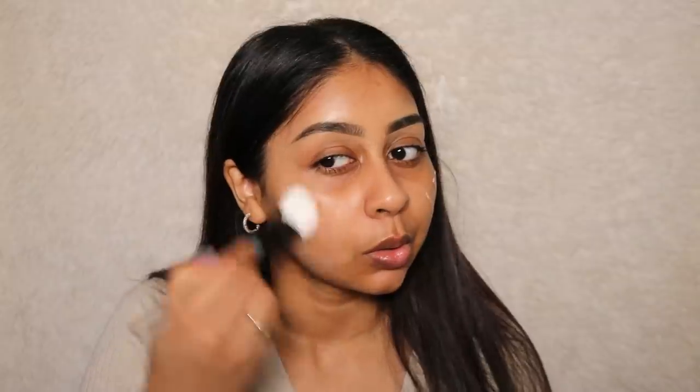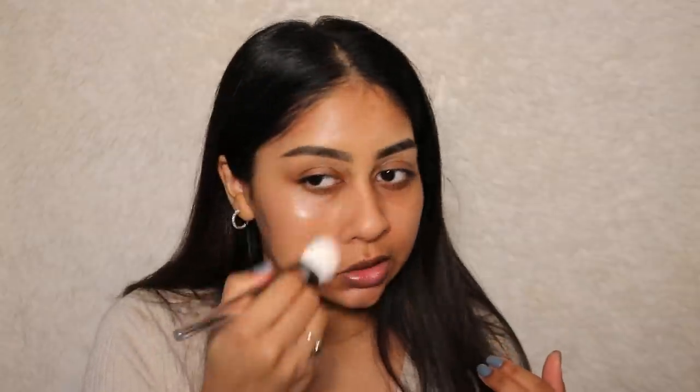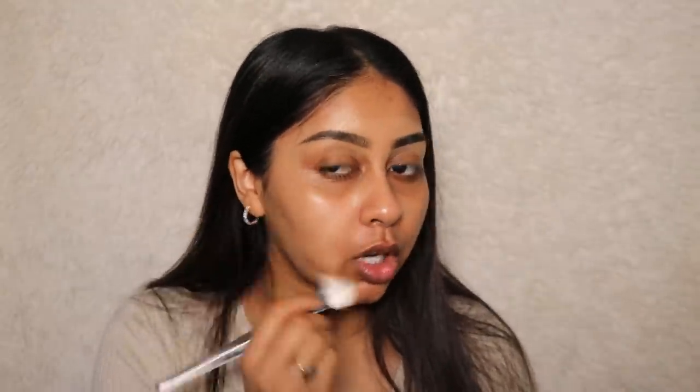I'm first gonna put some of this NYX High Glass Face Primer — this one is in the shade Rose Quartz. It's my first time trying this but I know it's very light because I swatched it. It just gives a wet look to the skin and a lot of hydration, which is what I need. My skin has been so dry, I don't know why, so I'm doing everything I can to give it moisture.